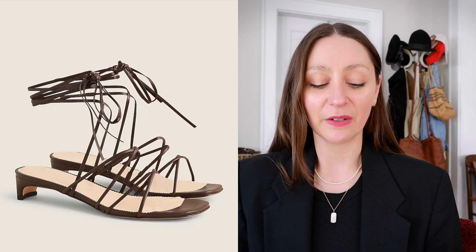The last J.Crew pair of shoes is this really beautiful strappy, very strappy low-heeled sandal. I don't know if it's 100% something I would end up loving, but as with every wardrobe wishlist you really need to try things on and give things a whirl. Stick with classic colors, stick with classic materials, and you really can't go wrong.